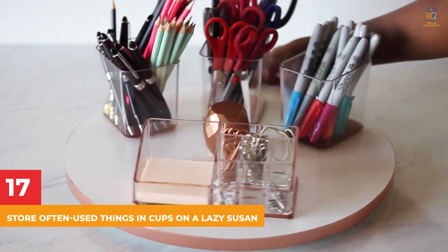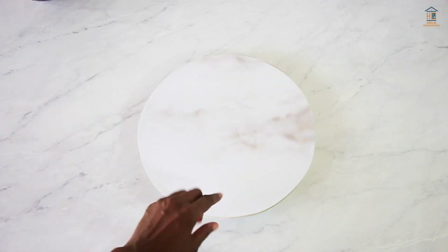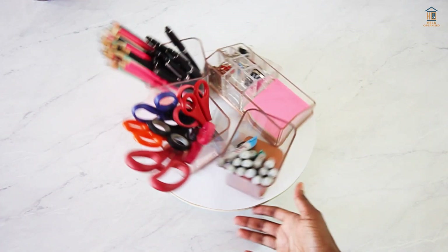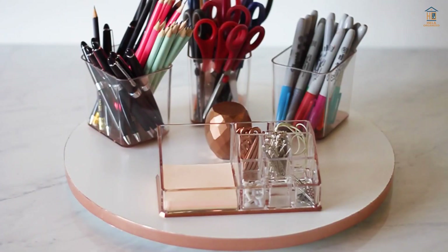17. Store Often-Used Things in Cups on a Lazy Susan. Place it at the edge of your desk or even the back section of a shelf to keep everything within easy reach without taking up too much space. Have fun spinning!